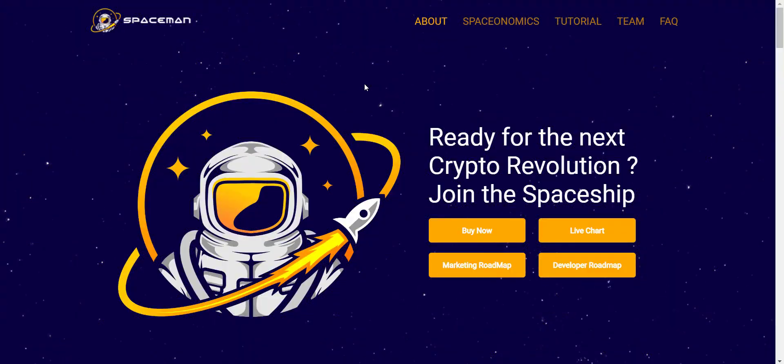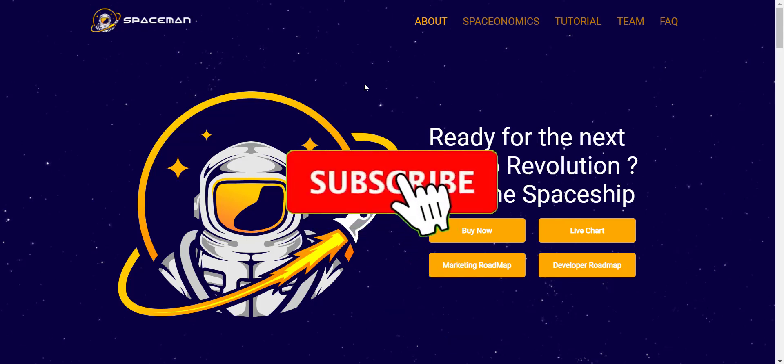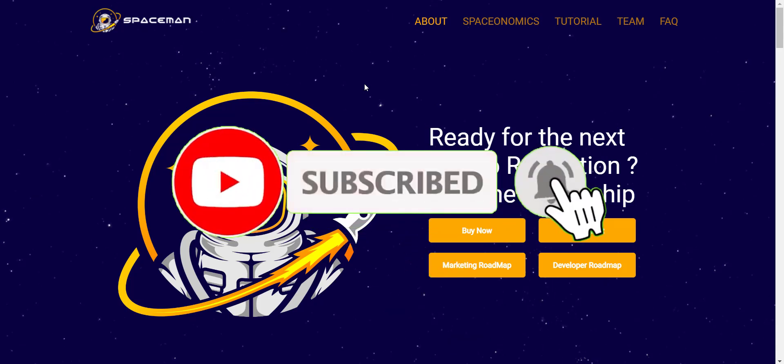Hey, what's going on YouTube, I am Prime Investors back with another hot crypto project. Today we are going to check Spaceman project. Related links you will get in the video description so you can check them all one by one. Before we start, if you're new to the channel please make sure to subscribe and hit the bell icon so you won't miss any updates from Prime Investors.